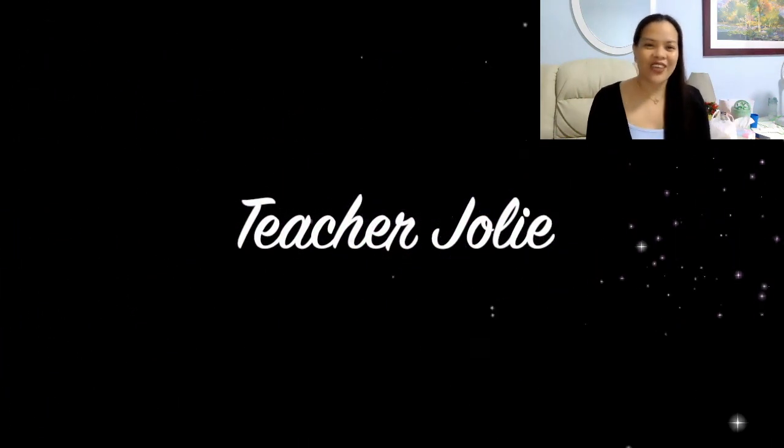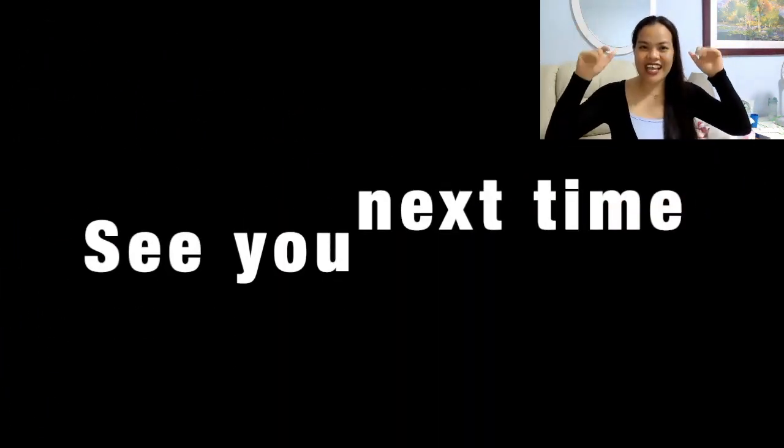Great job for today, students. Once again, this is your teacher Jolie, your English teacher. See you next time. Bye-bye.